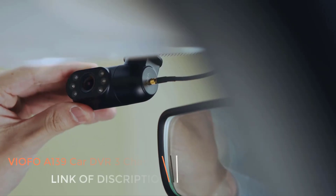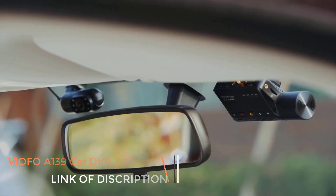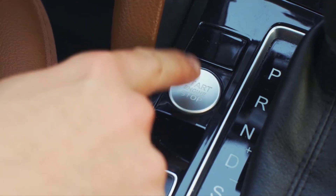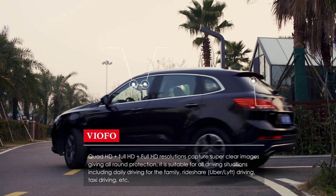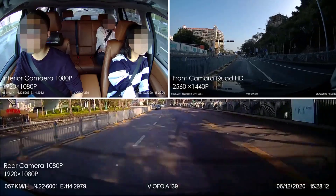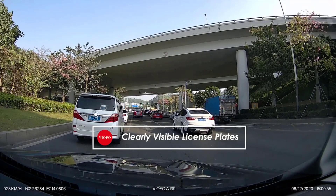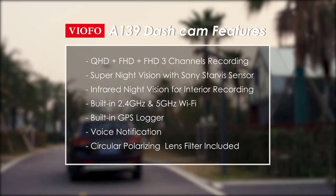Number three: VIOFO A139 car DVR 3-channel dash cam with GPS, built-in Wi-Fi, Sony sensor, rear view car camera, IR interior video recorder, 1080P. The three-channel dash cam clearly captures sound to provide solid evidence during police traffic stops and other incidents, providing all-around protection. It also supports an optional external microphone, making it ideal for family use, Uber/Lyft driving, taxi driving, vloggers, and more.